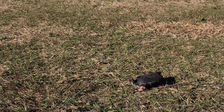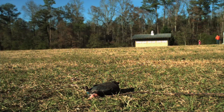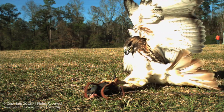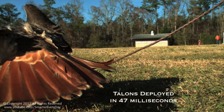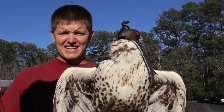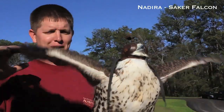You think he'll hit the target? Oh yeah, every time. So we're going to see if we can get the maneuver right when — this is Nadira? Nadira. Right when Nadira tries to stop.